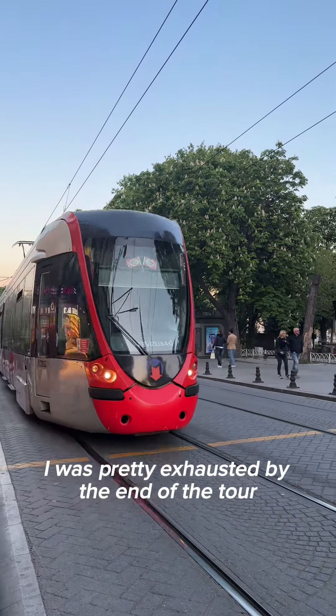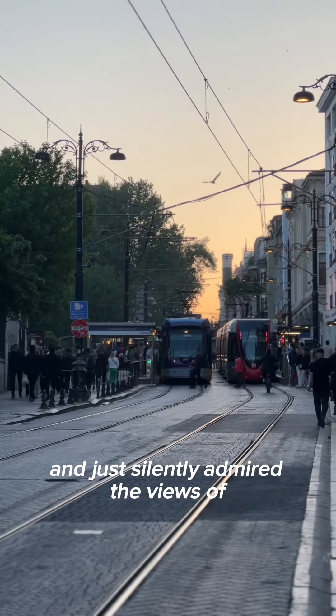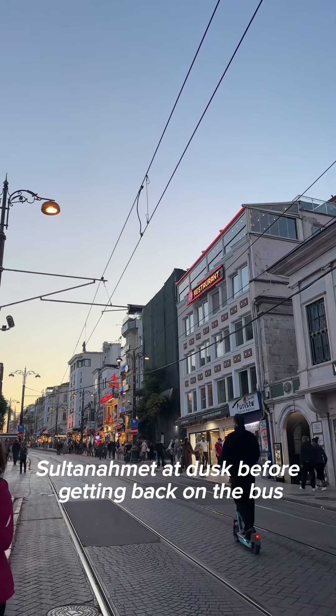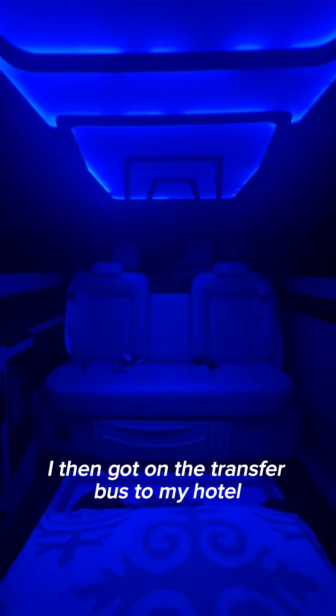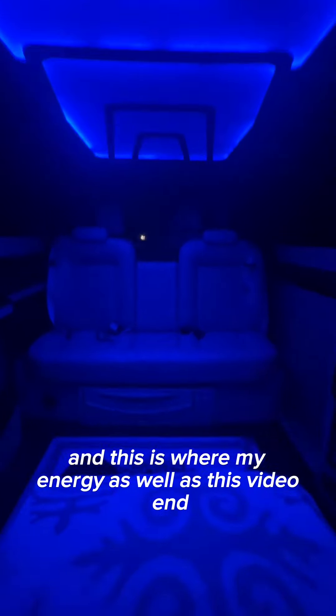I was pretty exhausted by the end of the tour, so I didn't really speak to anyone, and just silently admired the views of Sultanahmet at dusk, before getting back on the bus and heading back to the airport. I then got on the transfer bus to my hotel, and this is where my energy — as well as this video — end.